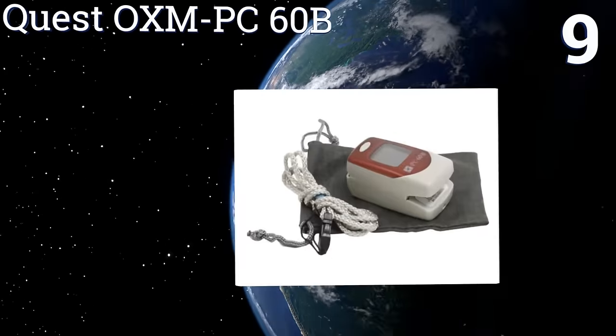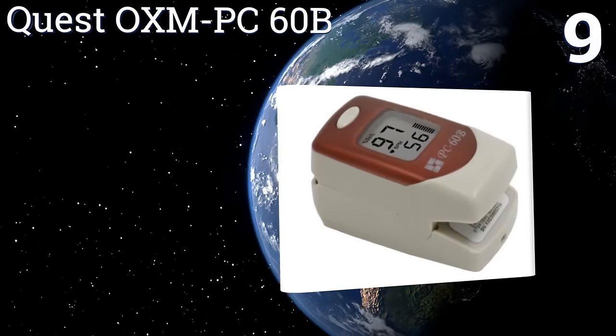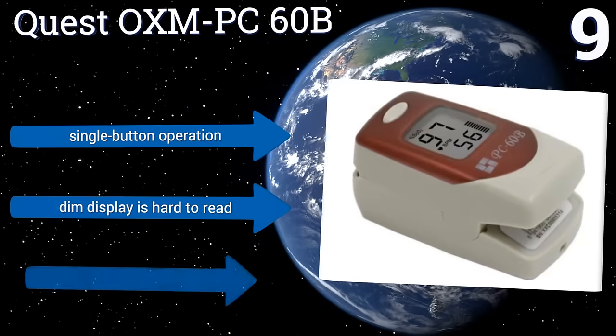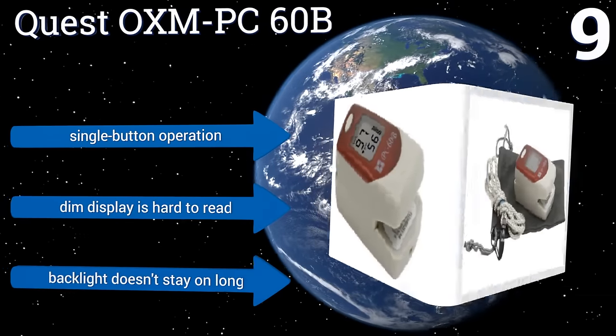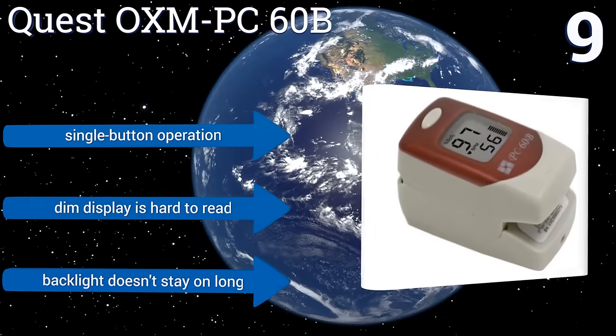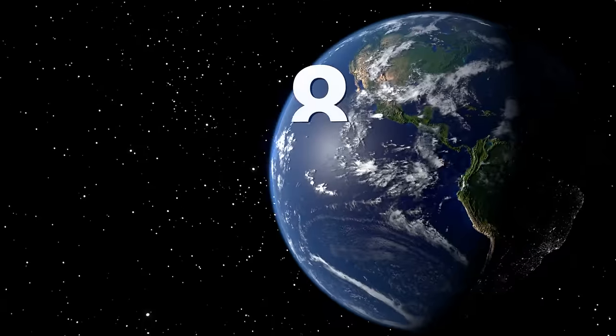At number nine, the Quest OXM PC60B features both audio and visual alarm functions. It accurately measures a person's SpO2, pulse rate, and perfusion index, and it's marketed for use in at-home blood checks, so if there's any cause for health concern, it'll find it. It offers single-button operation, but its dim display is hard to read and its backlight doesn't stay on long.